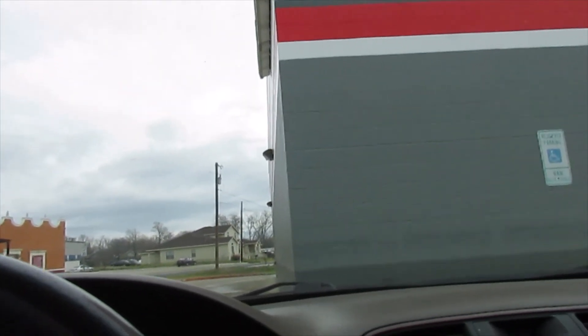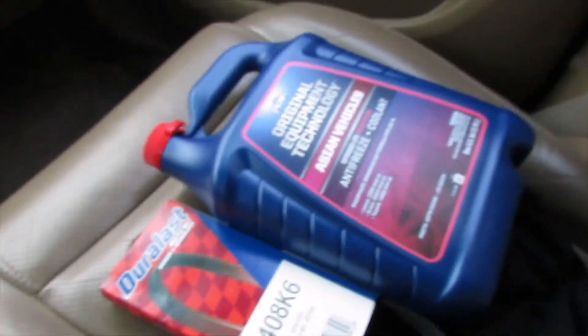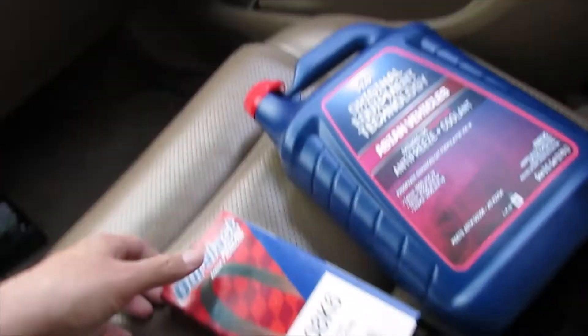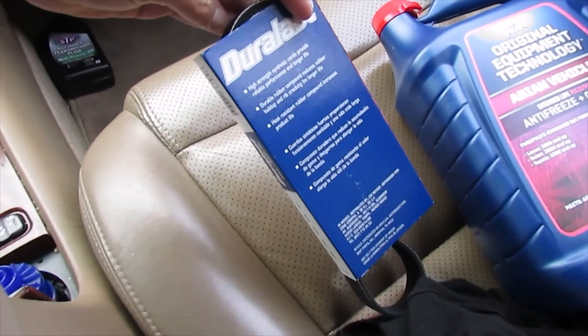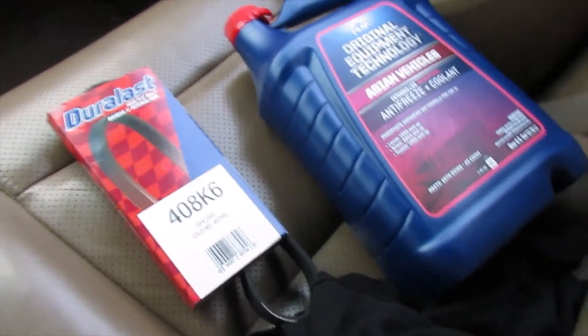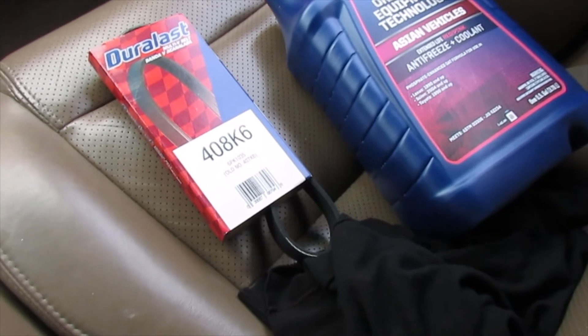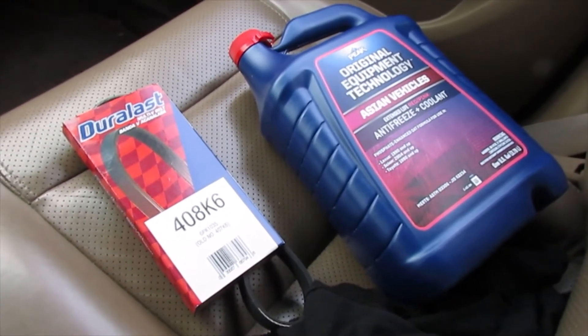So we got the Peak original equipment technology coolant for Asian vehicles. Also went ahead and got this serpentine belt - the AC and alternator belt - to put in there as well. We just need a gallon of distilled water. Going to grab that and we'll be back on point.